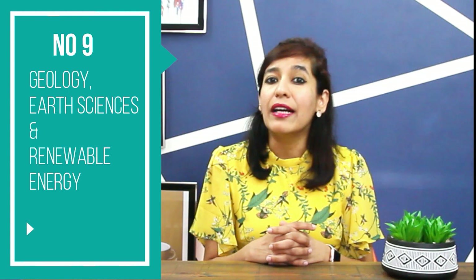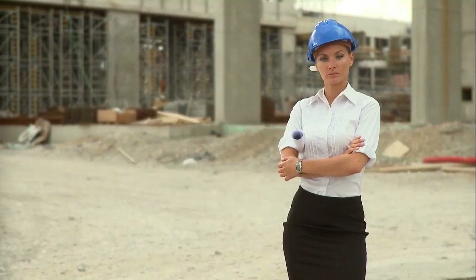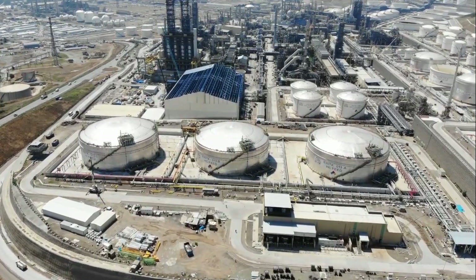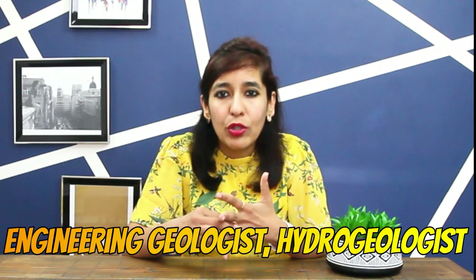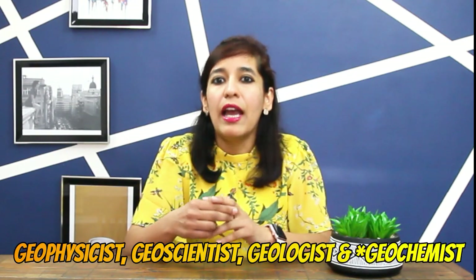If you're lucky, you may get visa sponsorship from them. Number 9 is Geology, Earth Science, and Renewable Energy. Career opportunities are open within hydrocarbons, mining and quarrying, civil engineering, government scientific establishments, geological surveys, specialist consultants, research companies, and teaching. Jobs in construction-related ground engineering include engineering geologist, hydrogeologist, and geophysicist. Jobs in the oil and gas industry include geophysicist, geoscientist, geologist, and geochemist.